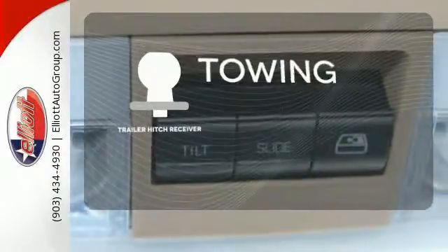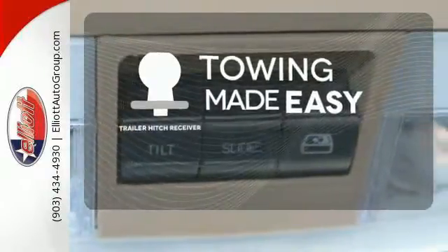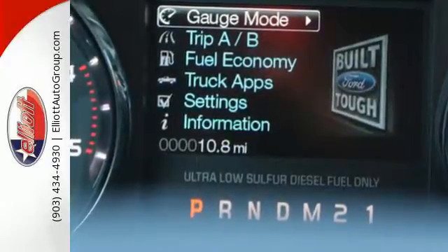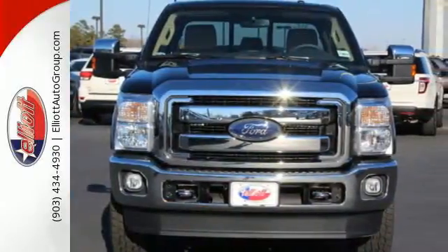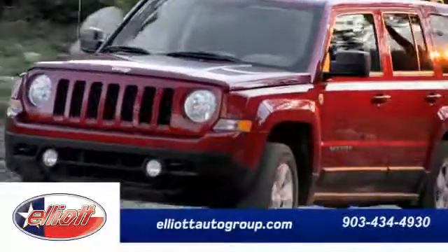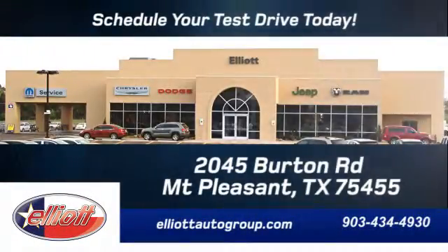The Trailer Hitch Receiver is a must-have to tackle any project. This truck was built to work as hard as you do. Meet your new companion today. Schedule your test drive today — we're located just off I-30 on Burton Road in Mount Pleasant.